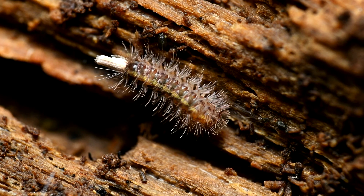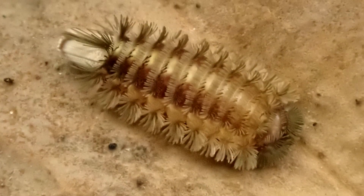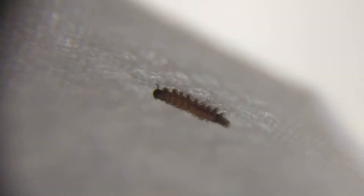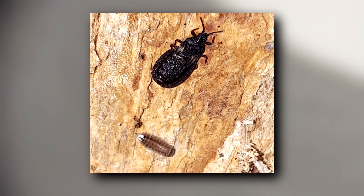Some bristly millipedes have eye spots called ocelli, which can typically detect changes in light, but others are just blind. Their bristles are usually paler than the rest of their body, which comes in cream, brown, soft pink, and white. Plus, these invertebrates rarely exceed 5mm in length, so they're tiny.